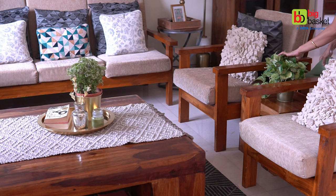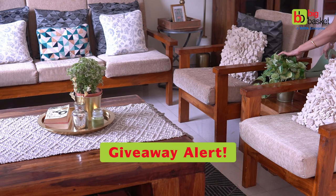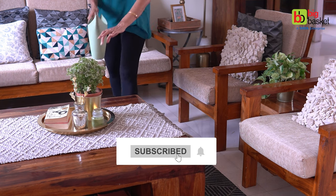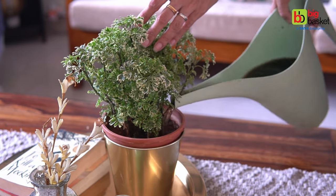Also, look out for a fun giveaway in the video and grab your chance to win exciting vouchers from Big Basket. Don't forget to subscribe to the channel and now let's begin with the video.